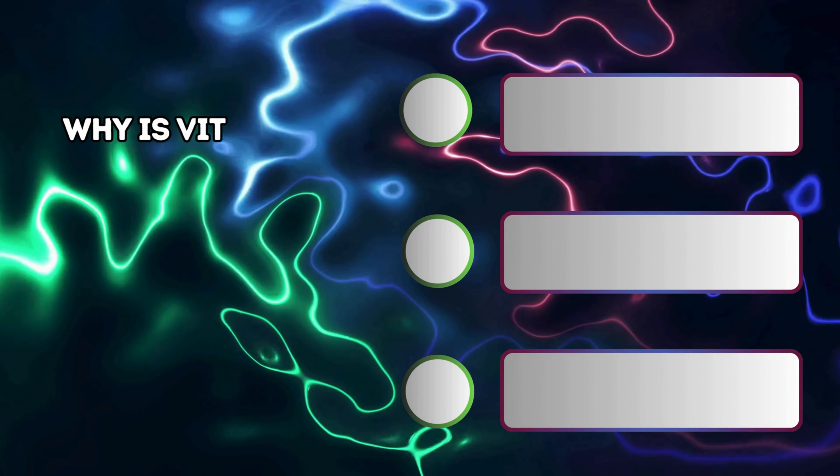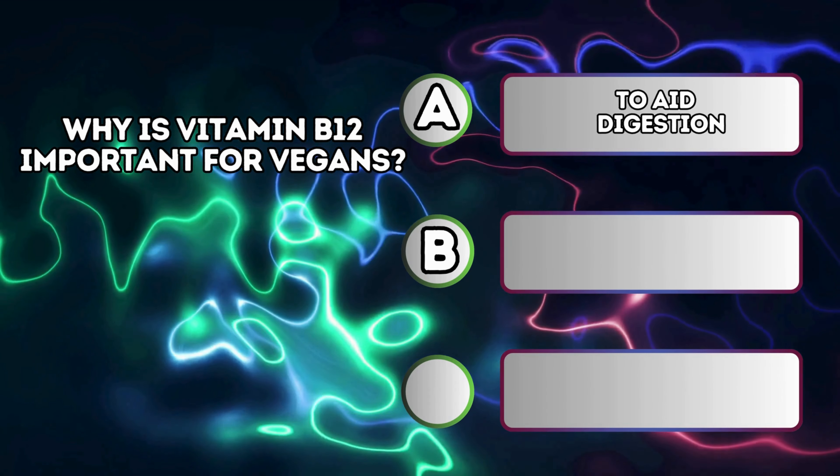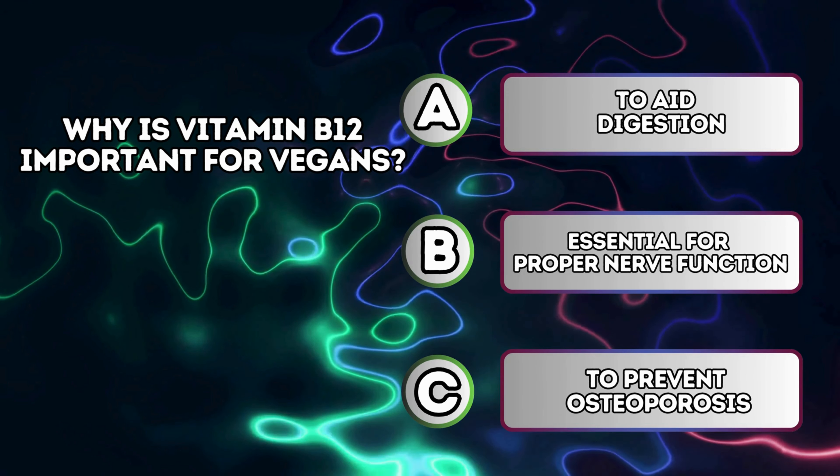Why is vitamin B12 important for vegans? A. To aid digestion. B. Essential for proper nerve function. C. To prevent osteoporosis.